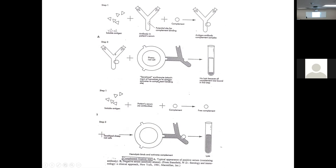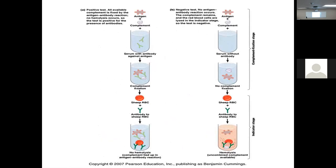Complement fixation test: sensitized erythrocytes with antigen activates complement binding. No lysis because the complement was bound in the first step. Free complement — step two — sensitized red blood cells and we do get lysis because complement was not bound. Antigen plus complement — if the serum has antibody against that antigen, complement fixation, sheep red blood cell, antibody to the sheep red blood cell, no hemolysis. That antibody protects it by binding complement.